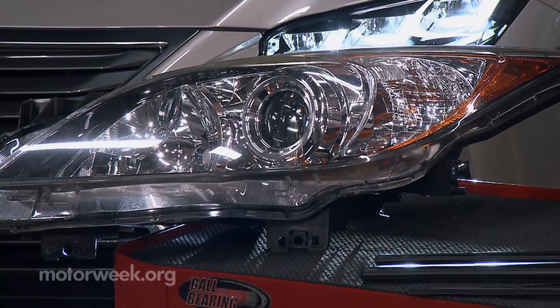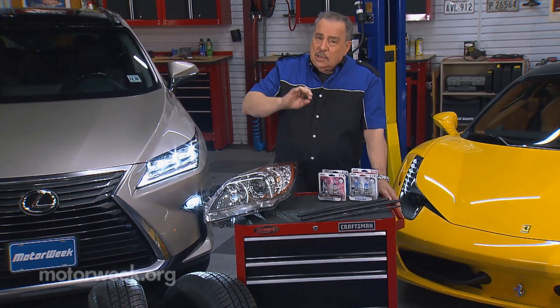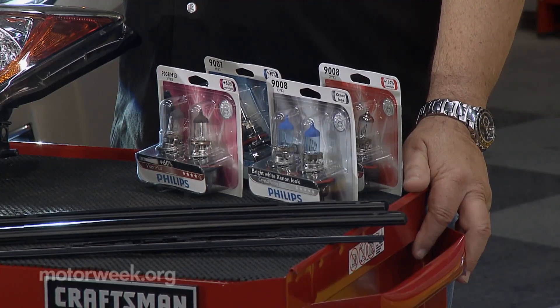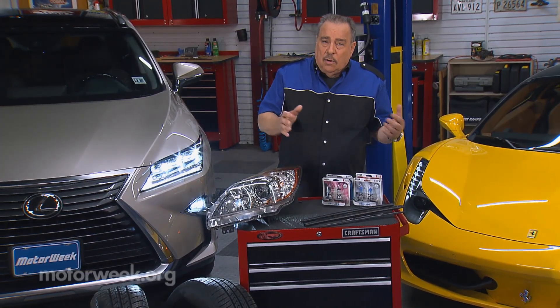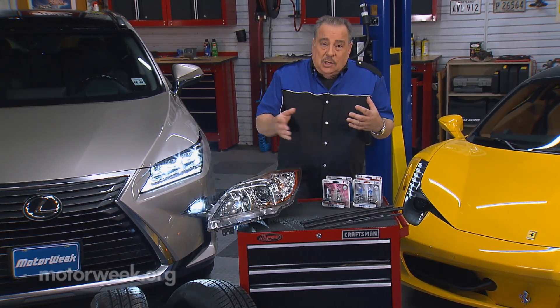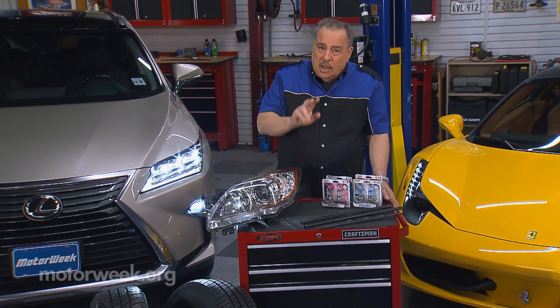Another part of the car that you want to replace in pairs is headlights. Headlight bulbs over time get dimmer. Now this does not apply to HID or LED, but incandescent lamps lose a lot of their ability to produce light over time. So at the end of three years, you might lose 30 to 40% of your lighting capability. Even though the lights still work, you're not seeing very well at night. So you replace them in pairs.